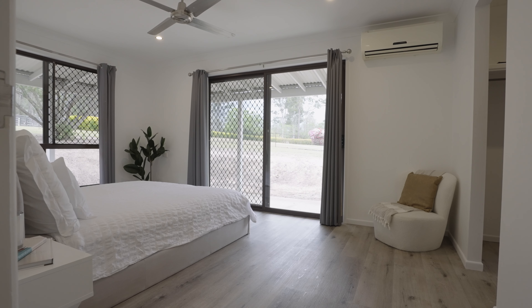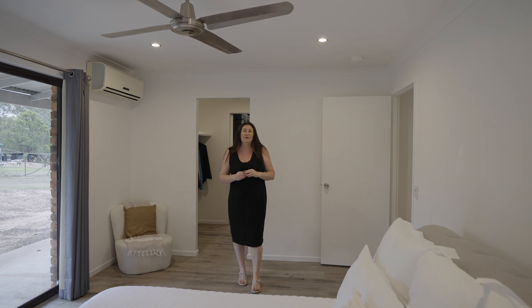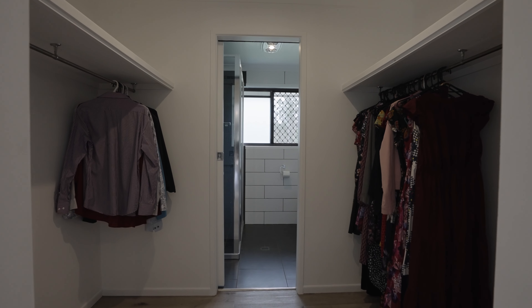This Super King master suite is perfect with the natural light, air conditioning for all-year-round comfort, spacious ensuite and walk-through wardrobe.